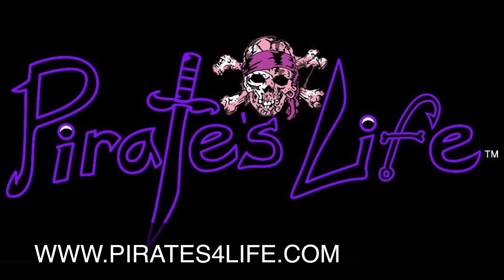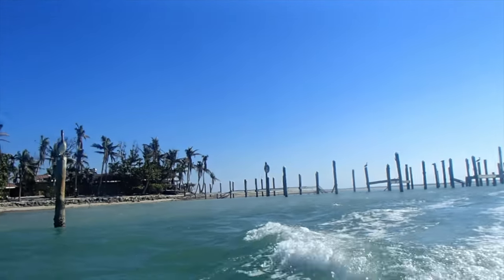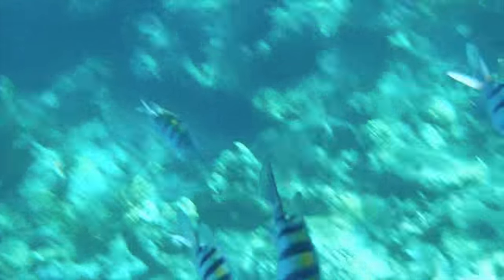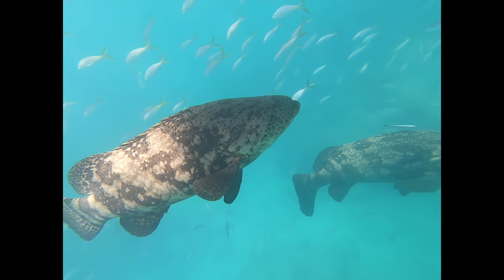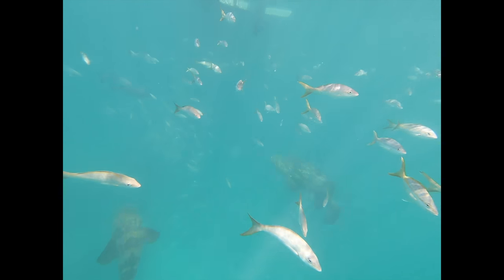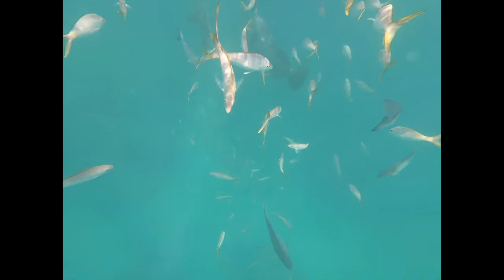Welcome to the Pirate's Life. Here we are at our sweet spot, about 7 nautical miles offshore, somewhere between American Shoalite and the south end of Blue Key Creek.